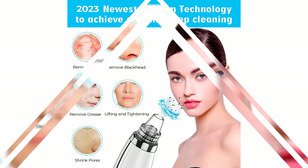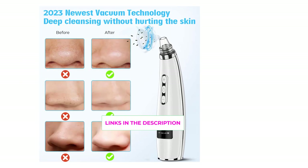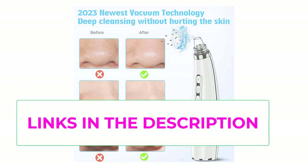It features five suction levels and five suction probes. The five different suction levels are suitable for different skin types: level one for sensitive and dry skin, levels two to three for neutral skin, and levels four to five for mixed and oily skin. The five replaceable probes are designed for different skin conditions — cleaning up blackheads, removing dirt and grease, and reducing dead skin and fine lines.